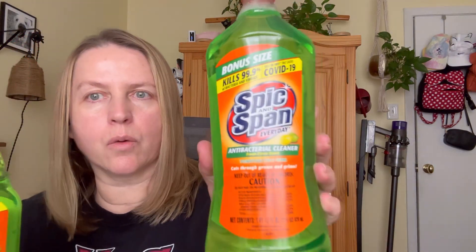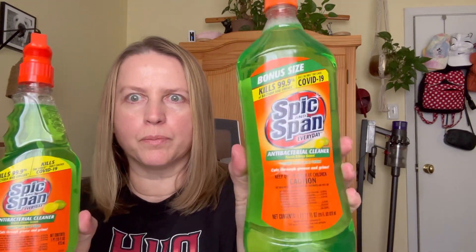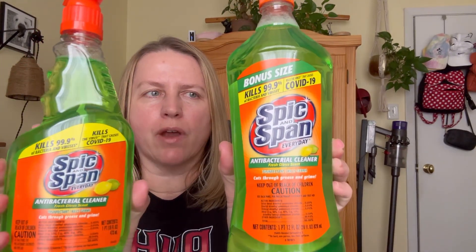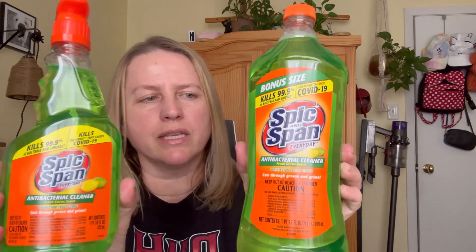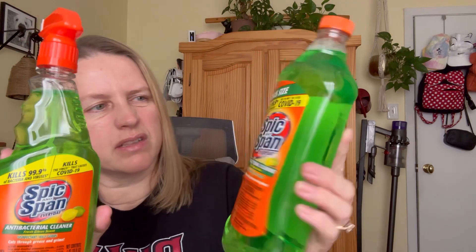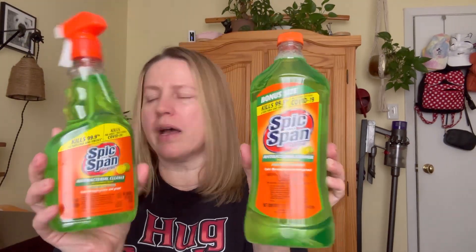Then I found this Spick and Span — it's an antibacterial cleaner. I've seen this in the stores before but never picked it up. Well, I saw this and then I saw the refill, and I was like, I'm grabbing the refill too. I really do like using these types of things for the bathroom, just to get the toilets all nice and clean. I thought this was a good buy.